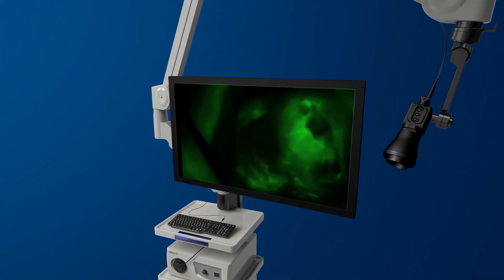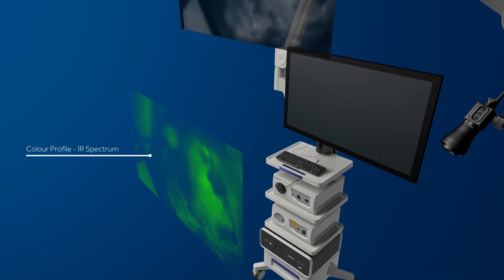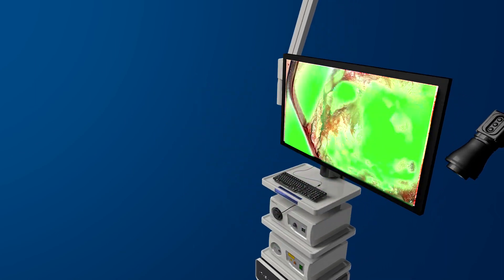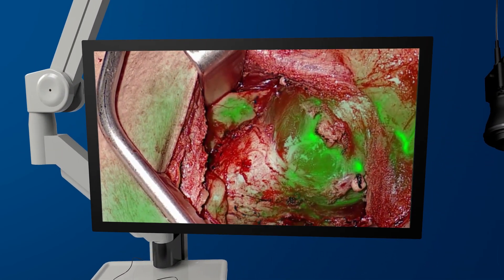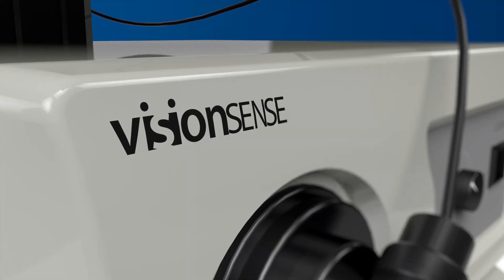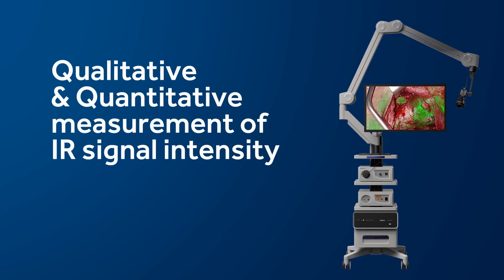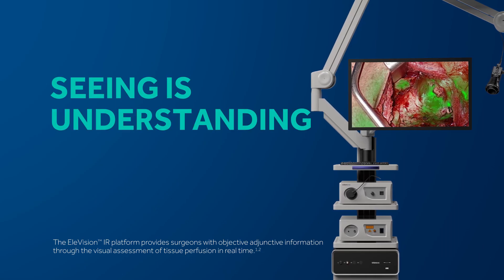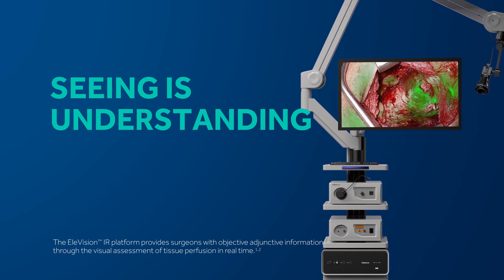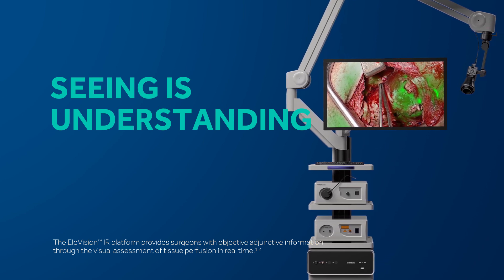The Elevision IR platform combines high definition visualisation with real-time infrared fluorescence imaging — a powerful fusion of infrared and visible light that gives you unparalleled visibility at the surgical field. The compact system provides powerful illumination and easy-to-use perfusion maps that fundamentally aid and improve interpretation. With this additional information available throughout the entire procedure, surgeons can make real-time changes intraoperatively with greater confidence.